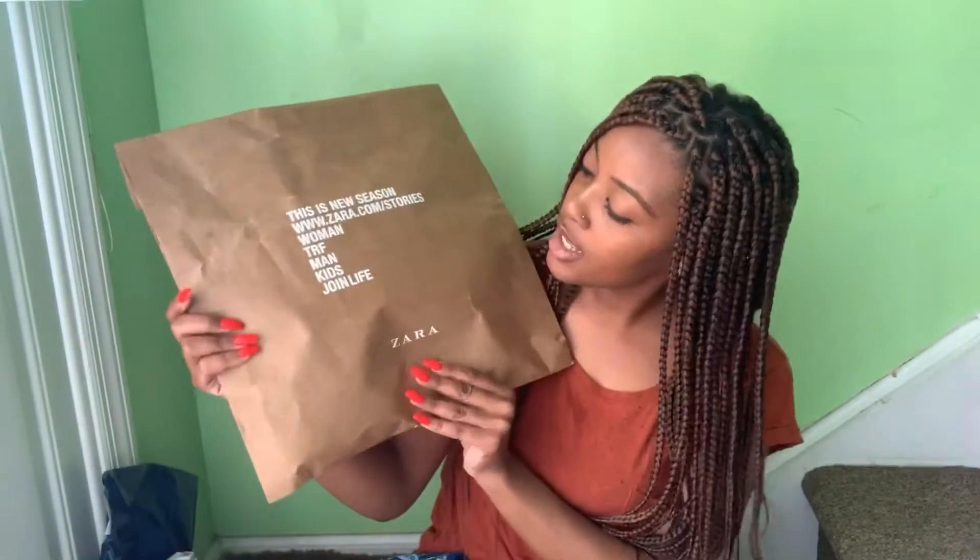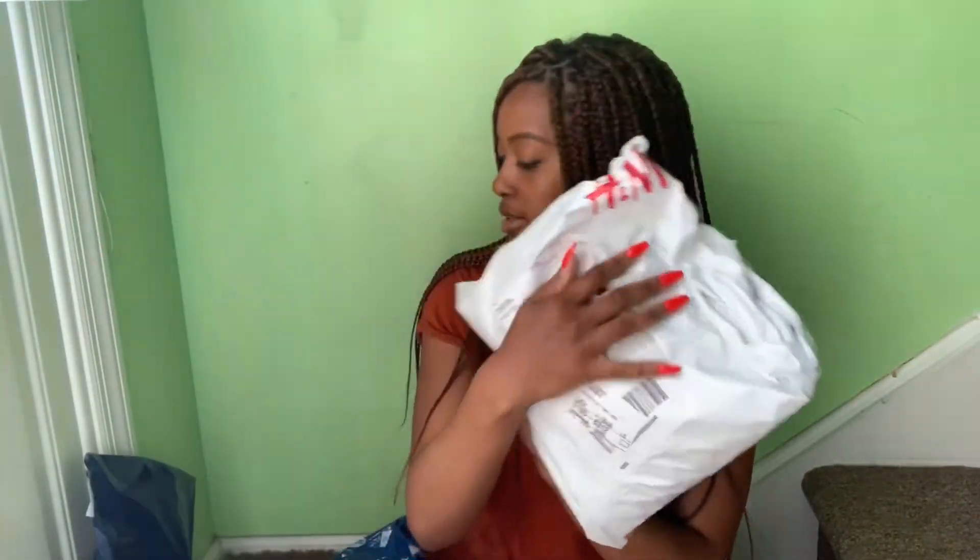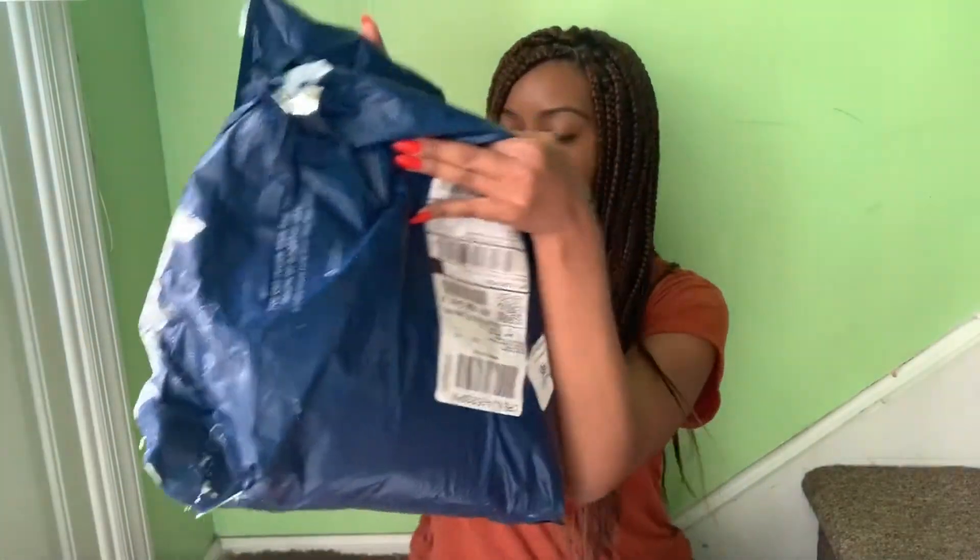So today we are back with another video and it's gonna be our spring clothing haul. We went on a little bit of a splurge. We've got stuff from Zara, H&M, and Old Navy. It's finally starting to get warmer and we have a few trips coming up, so I figured it would be good to get in some clothing for warmer weather. So let's get right into it.